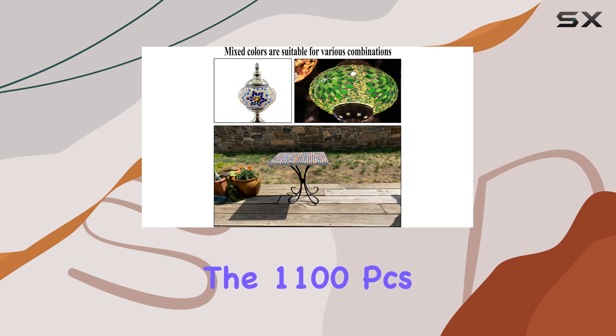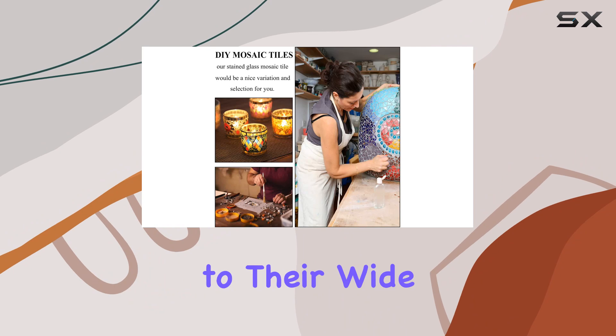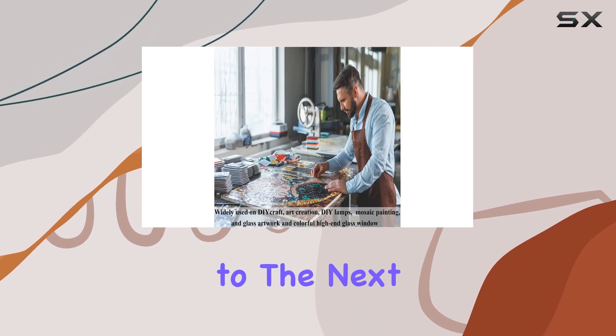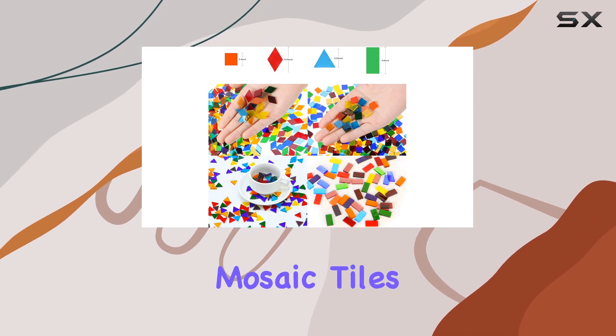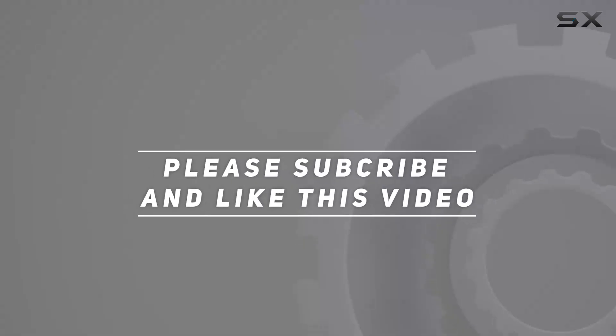In conclusion, the 1100 PCS Mosaic Tiles are a must-have for any craft enthusiast. From their high quality to their wide range of uses, they're sure to elevate your DIY projects to the next level. So why wait? Get your hands on these mosaic tiles and let your creativity soar. Check out the video description for updated price, and thank you for watching.